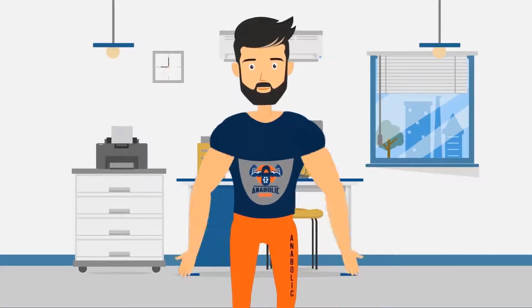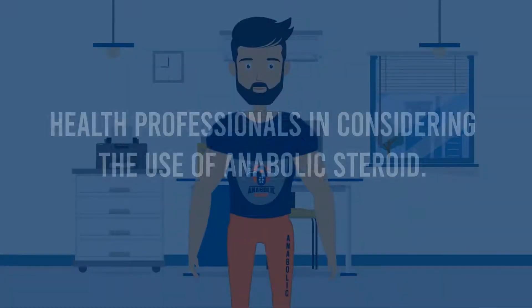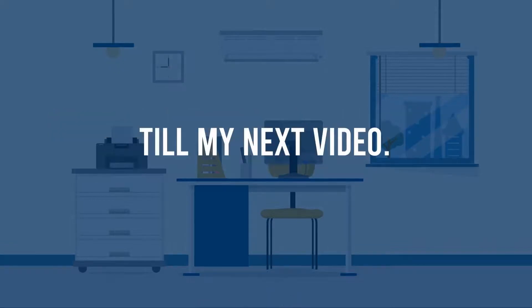This has been your friend Larry, once again giving you this advice: regularly consult health professionals when considering the use of anabolic steroids. Till my next video.